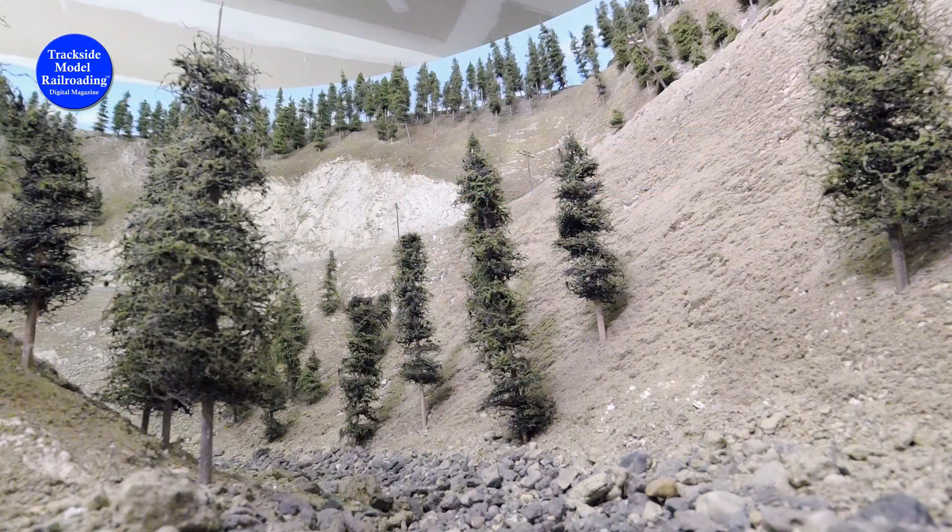From the bottom of the canyon, we see the Jeep 35 strut her stuff high above on the side of the mountain, as she makes her way up the 1.7 percent grade.